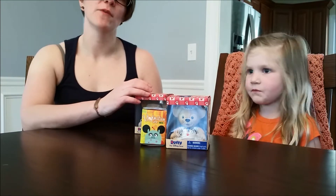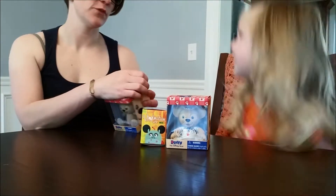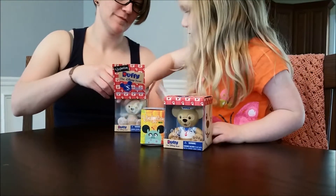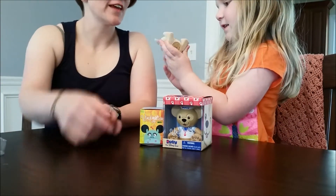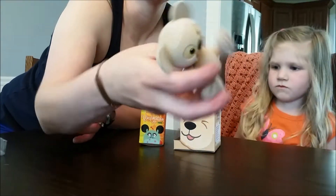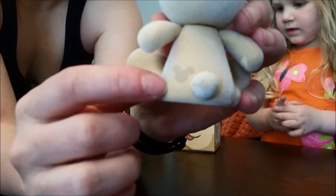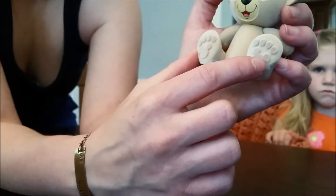We had to wait for Jakey to do some of them, but he's at school right now. Are you ready to open it? Oh, look - there's another one! Here's our Duffy that we got. He's actually very heavy. You can see right here he's got his little Mickey face, and he's got Mickey faces down on his paws too.